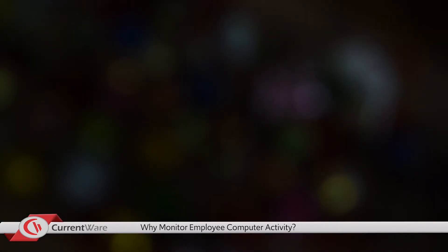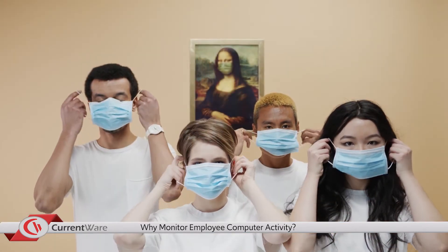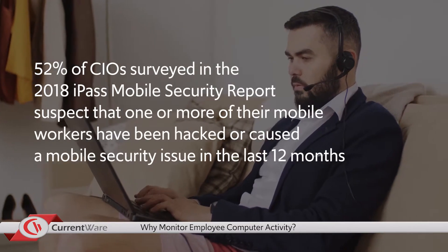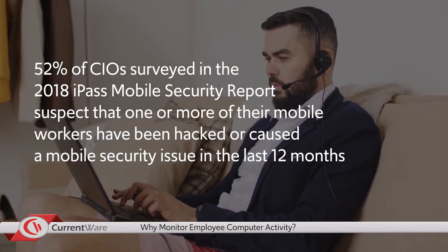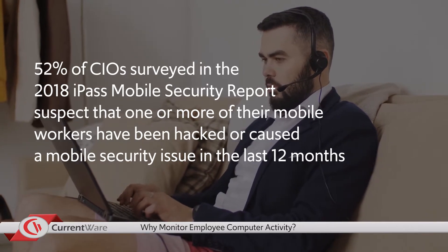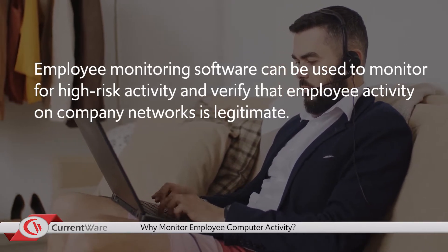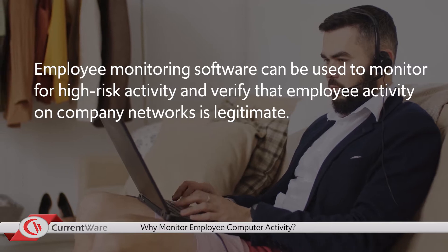This brings us to our fourth reason to monitor an employee's computer usage: remote workforce management. Due to COVID-19, the year 2020 has seen a significant shift to remote work for various companies and organizations. 52% of CIOs surveyed suspect that one or more of their mobile workers have been hacked or caused a mobile security issue in the last 12 months. Employee monitoring software can be used to monitor for high-risk activity and verify that employee activity on company networks is legitimate.